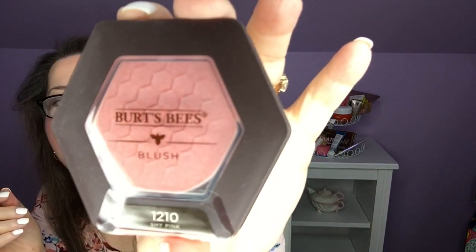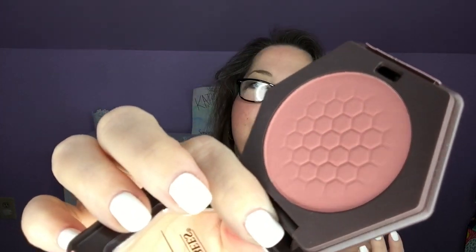Next I have the Burt's Bees Blush in 1210 Shy Pink. I bought a full face because if I'm going to take a day off and I want it to be good for my skin, I want all of it to be good for my skin. It feels nice and creamy — I was worried it would feel too dry. It does have a little bit of fallout, but it's a really pretty basic pink. It has just a small amount of shine back to it. Very pleased with that color.